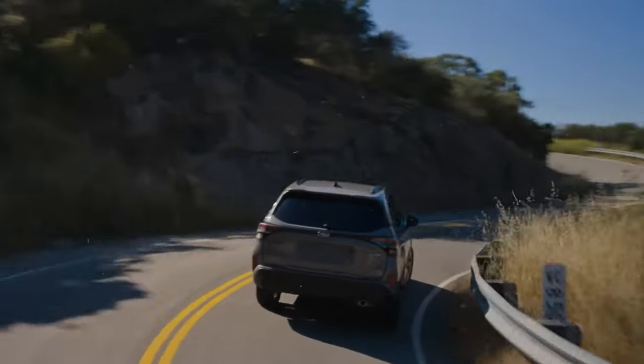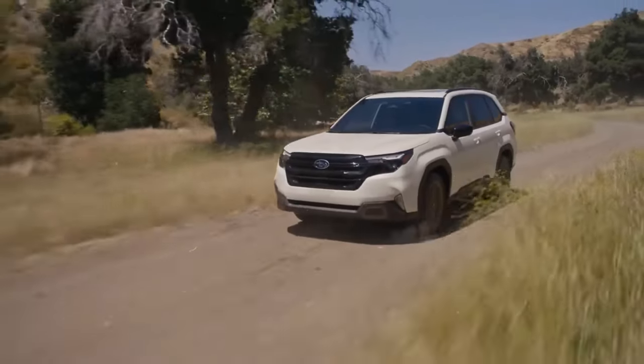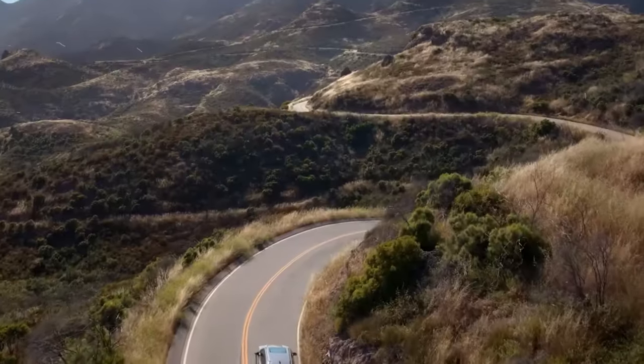Historically, Subaru vehicles have been backed by competitive warranty packages that assure buyers of the vehicle's durability and the manufacturer's support over time.